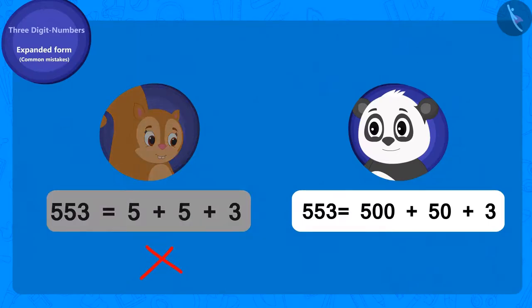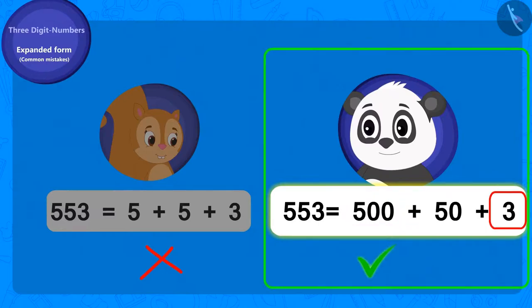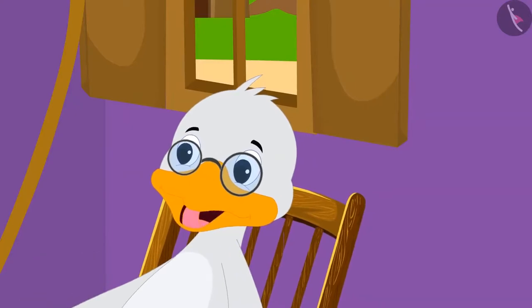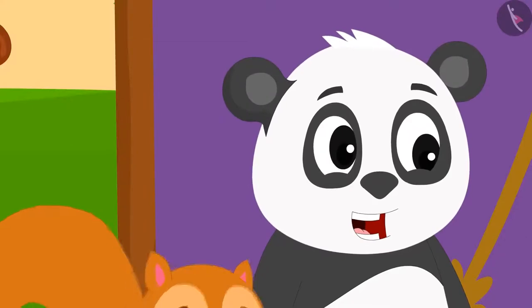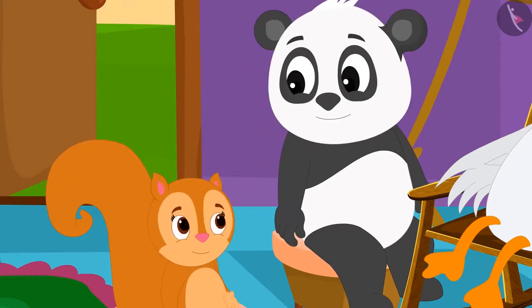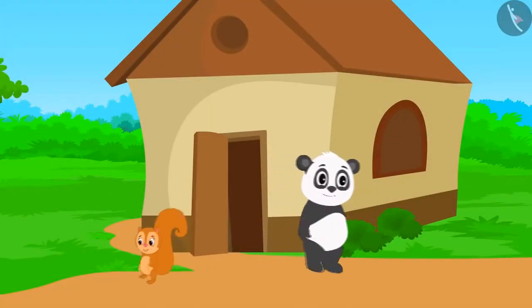We can see that Golu has written the correct answer using the correct method of writing the expanded form of a number. Well done, Golu — your answer is correct. Here is your trophy, Uncle said to Golu and gave him a trophy. Golu shared half the trophy with Chanda, and they went to their homes.